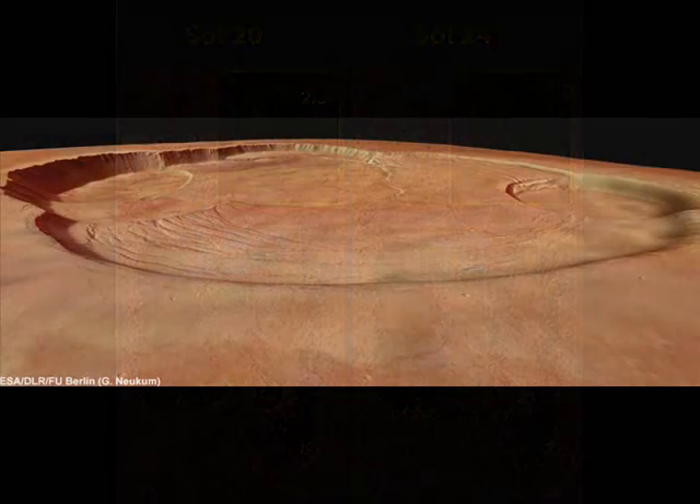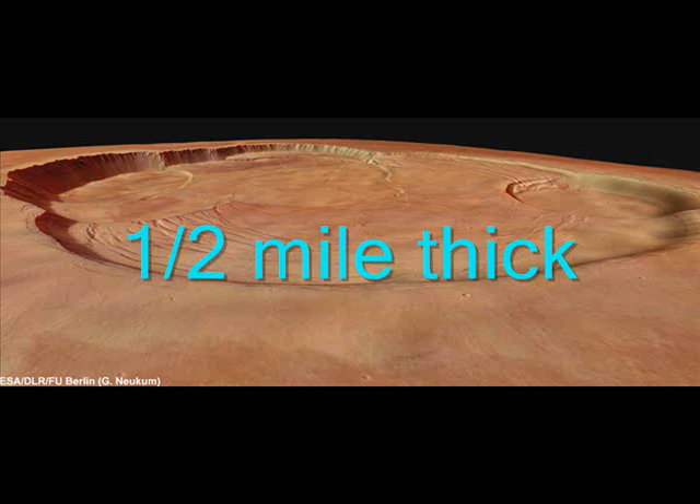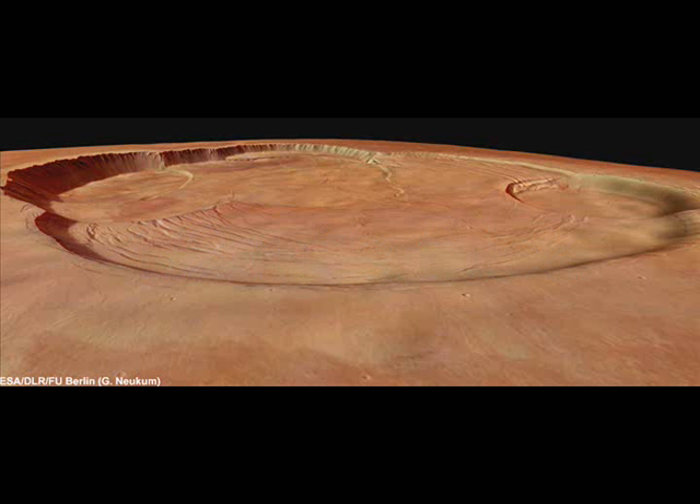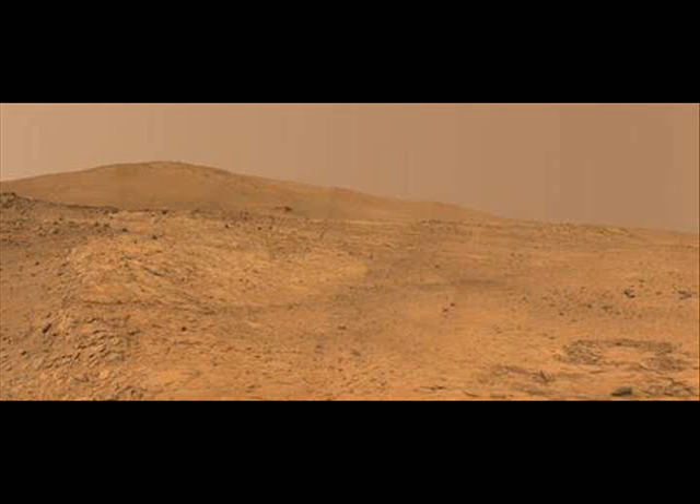Just one of the features examined is three times larger than the city of Los Angeles, and up to one half mile thick, and there are many, many more. The gently sloping mid-latitude debris flows have puzzled scientists since they were revealed by NASA's Viking orbiters in the 1970s.